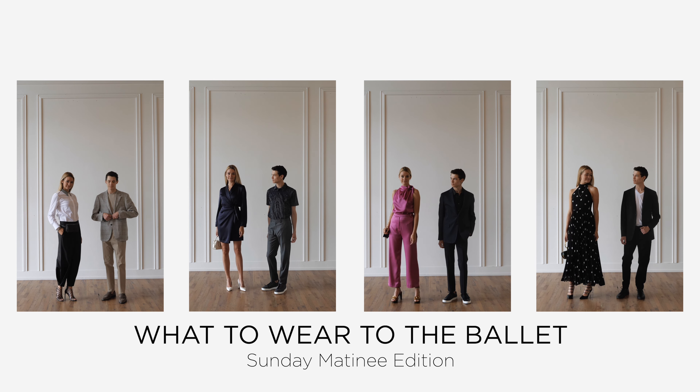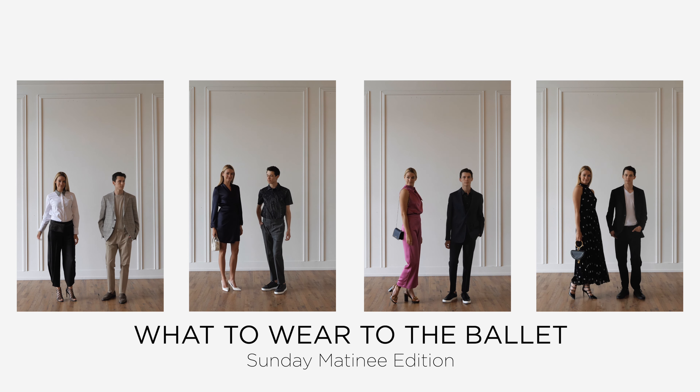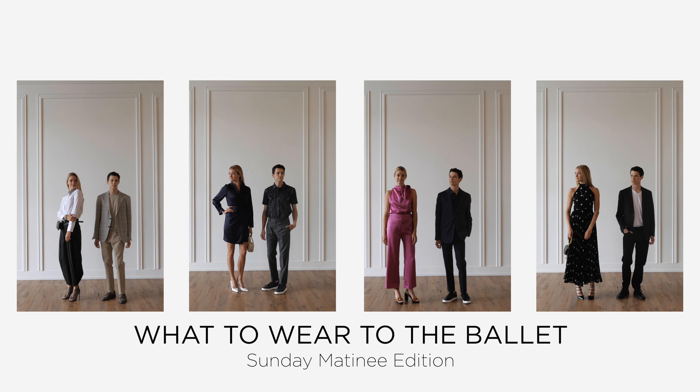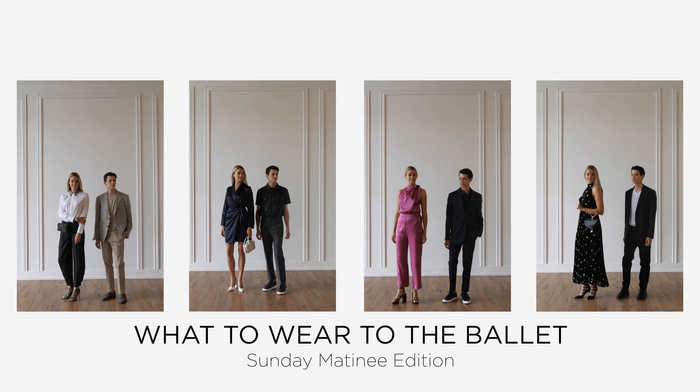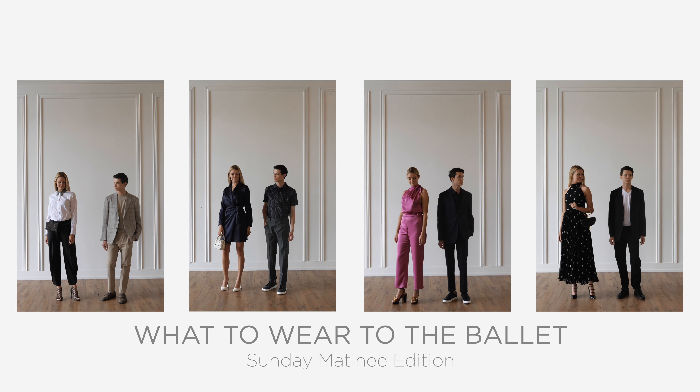What to wear to a ballet performance can be cumbersome, especially if it's your first time. Let us help you dress confidently before you attend. A matinee show is more casual than an evening performance. Afternoon affairs may call for business casual attire, while evening performances may require cocktail or formal looks.